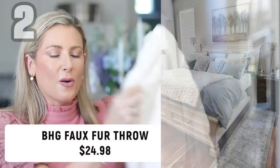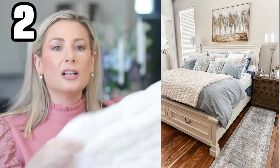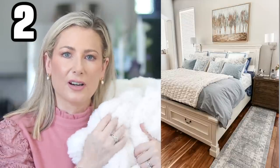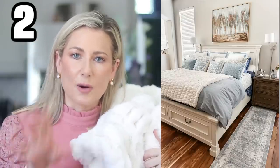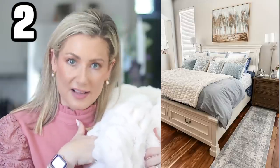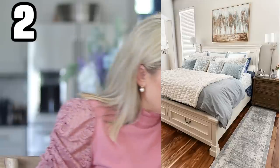Speaking of Better Homes and Gardens, they also released this faux fur throw which looks identical to the one on the Pottery Barn website that is $180 — and this one is $25. It is also machine washable and dryable, and the Pottery Barn one is not. It comes in I think four other shades. I know it might be a little early for some of you to be thinking about holiday gifting, but I would snatch up as many of these as you can now because this will sell out. I have ordered a few more to give as gifts.